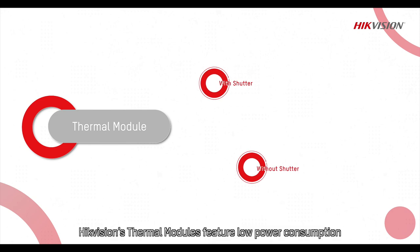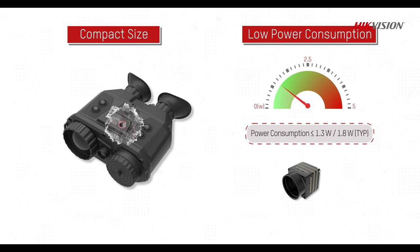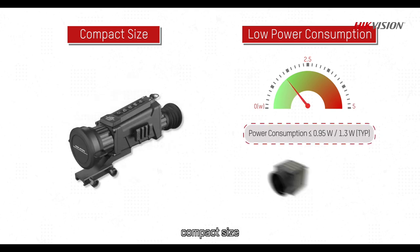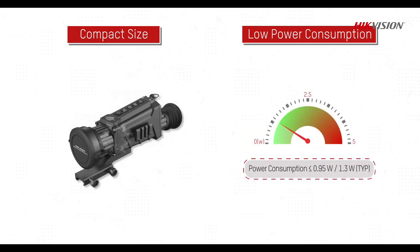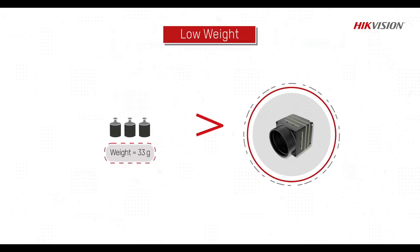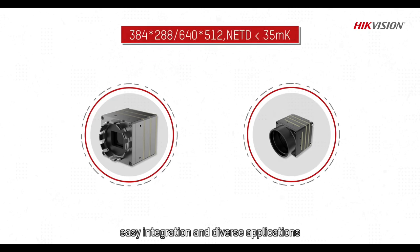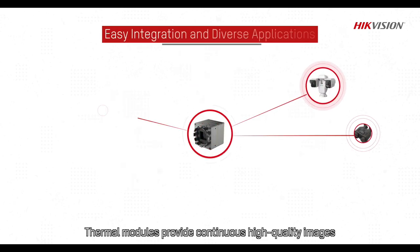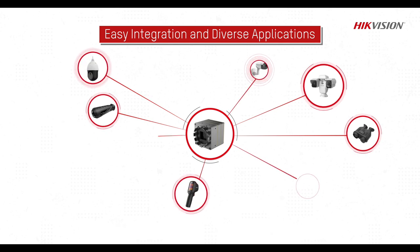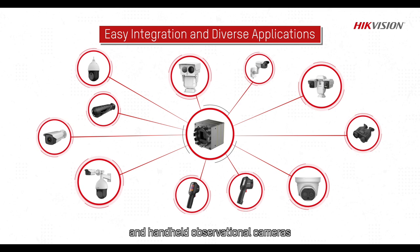Hikvision's thermal modules feature low power consumption, compact size, low weight, easy integration and diverse applications. Thermal modules provide continuous high-quality images and can be integrated in security cameras and handheld observational cameras.